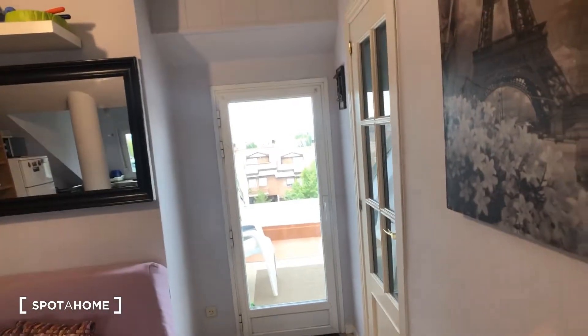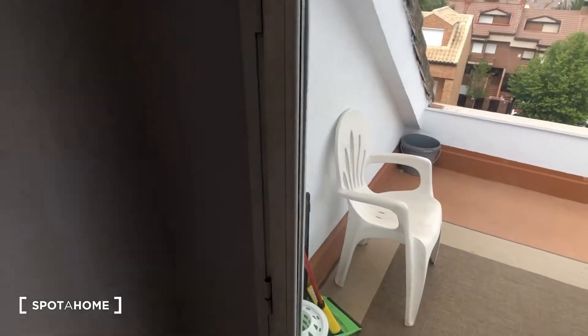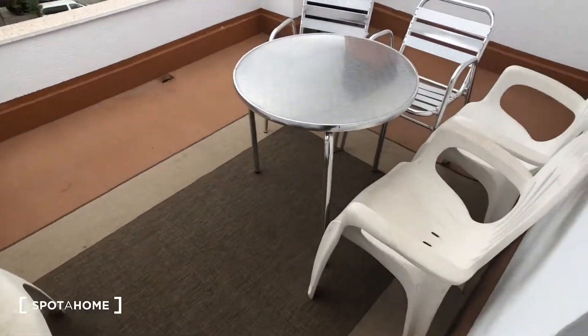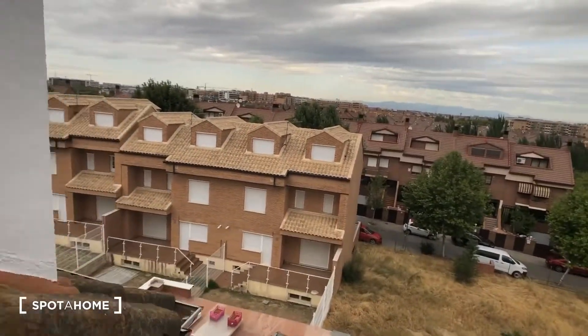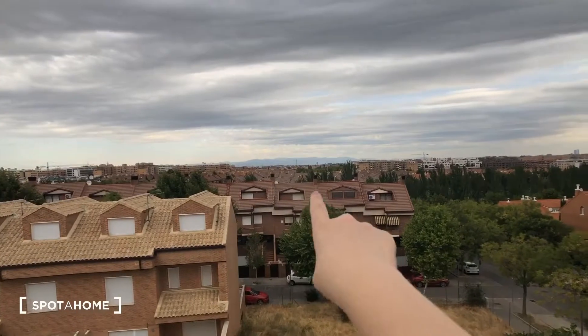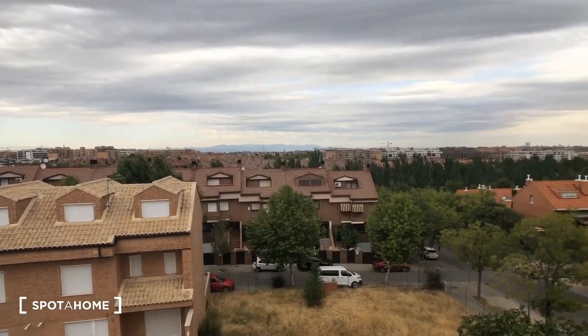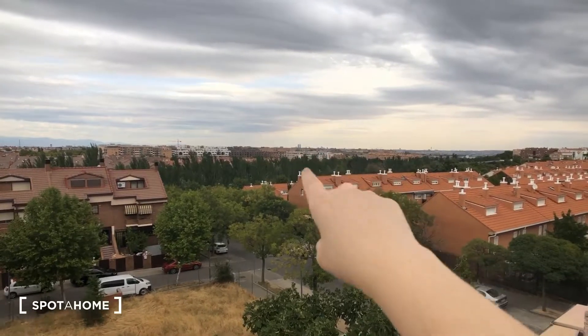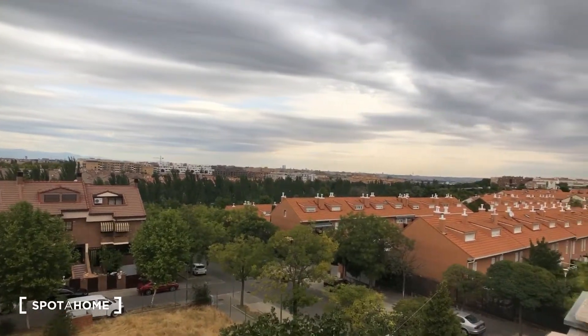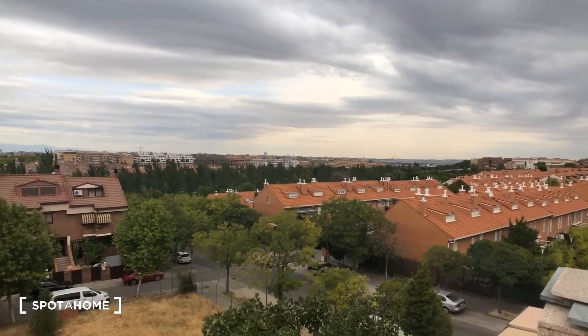The other side has a better view, and it's a little bit bigger — we have a table with some more chairs, so this would be a really nice area to sit out. Straight ahead you can see the Sierra and the mountains, and way up in the distance those little things sticking up — that's Madrid. We're in the south, and that's north.